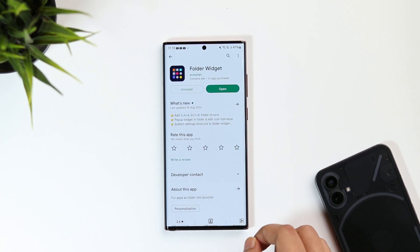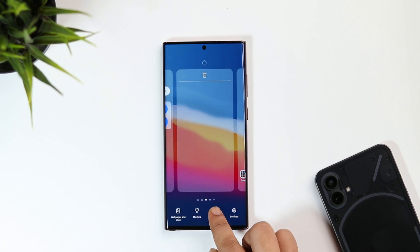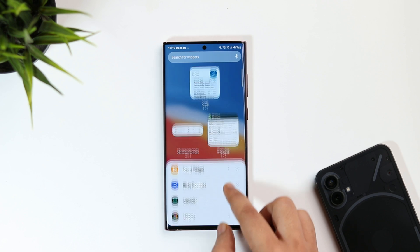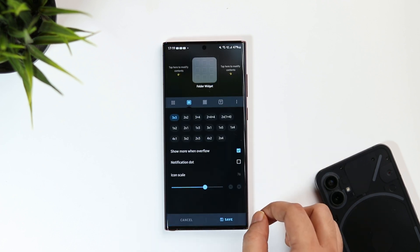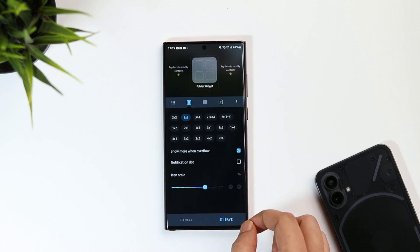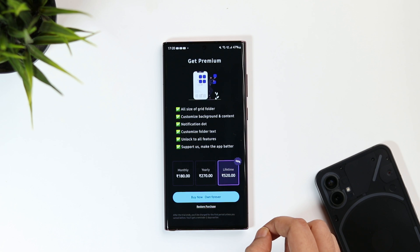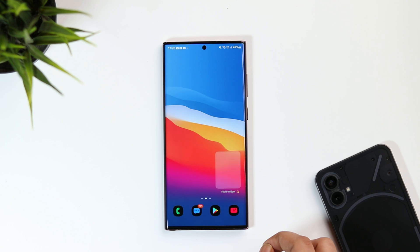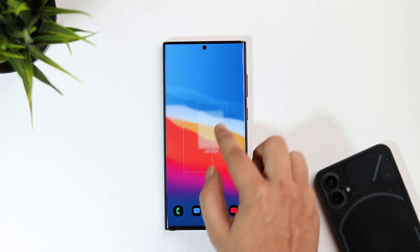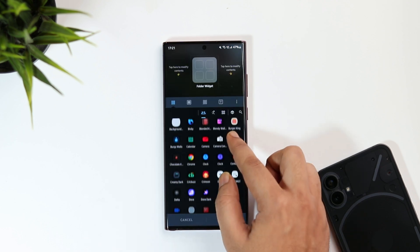Once you have installed this application, go back to your home screen, tap and hold, and select Widgets. From here you need to apply Folder Widget onto your home screen. It's going to ask you to select the exact layout — you can select 3x3 or 2x2 in the free version, and if you want to unlock more you have to purchase the pro version. I'll select 2x2 and then click Save. Now you can see we have this blank folder, and you can place it anywhere on your home screen.